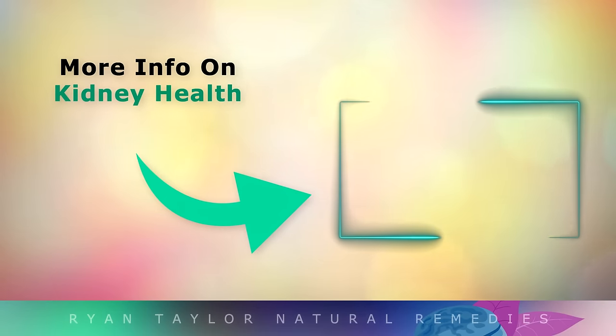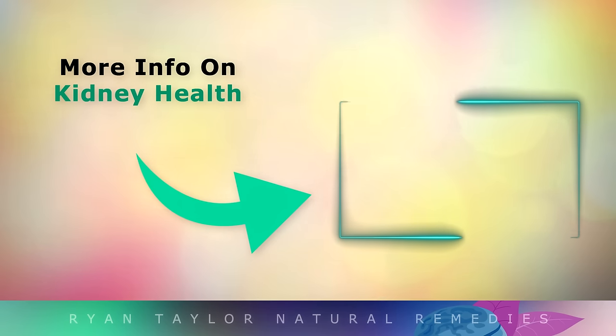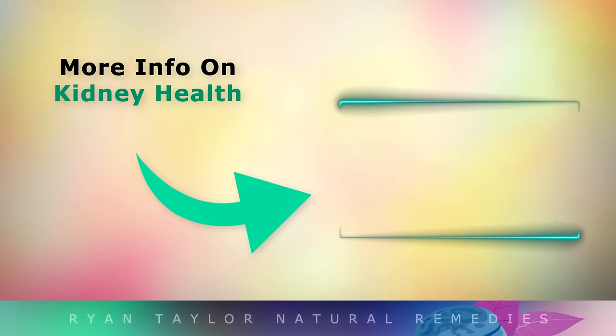For more information on kidney health, tap on this playlist that I've put on the screen now. Thank you so much for watching another of my videos today, and as always I wish you great health, wealth and happiness.